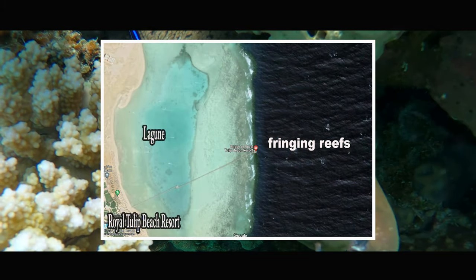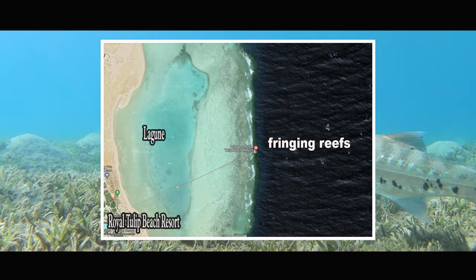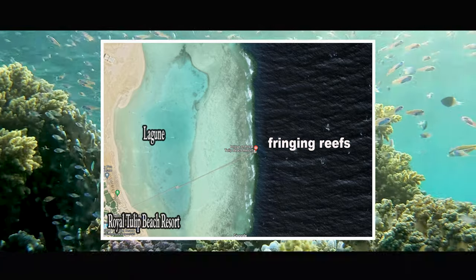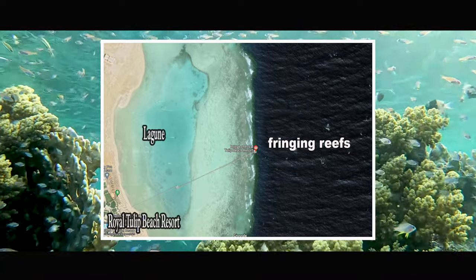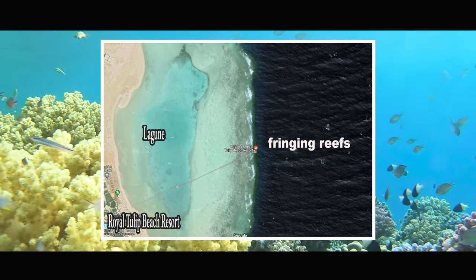Initially we visit hotels with fringing reefs. There the reef is reached via a jetty. Here on the picture we see the jetty of Royal Tulip — it is 700 meters long. Other hotels have much shorter jetties. From there you can snorkel either left or right along the reef.